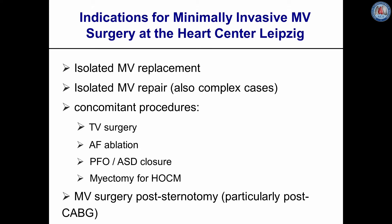Indications for minimally invasive mitral valve surgery at our institution include isolated mitral valve replacement, isolated mitral valve repair including complex cases, mitral valve surgery with concomitant procedures like tricuspid valve surgery, MAZE procedure, PFO/ASD closure, myectomy for HOCM, and also mitral surgery following previous sternotomy.